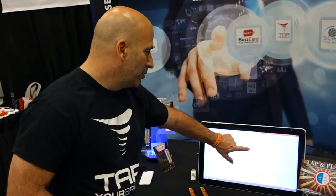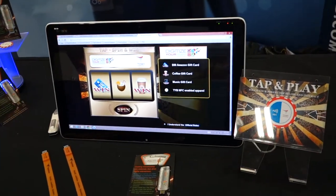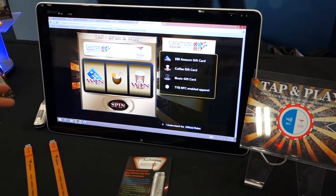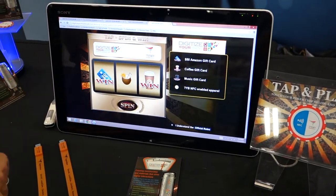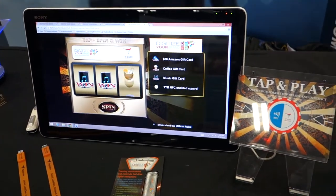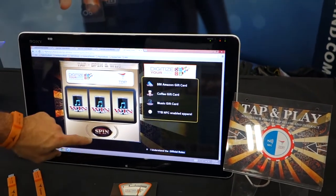But right now I want to play the game — I want to see what I'm going to win. So I'm going to go ahead and play, which of course with a poker chip theme is an interactive slot machine. I'm going to spin to win. The game itself can relate to any sort of merchandise and material you might want to give away — everything from Amazon gift cards to coffee cards to music gift cards.